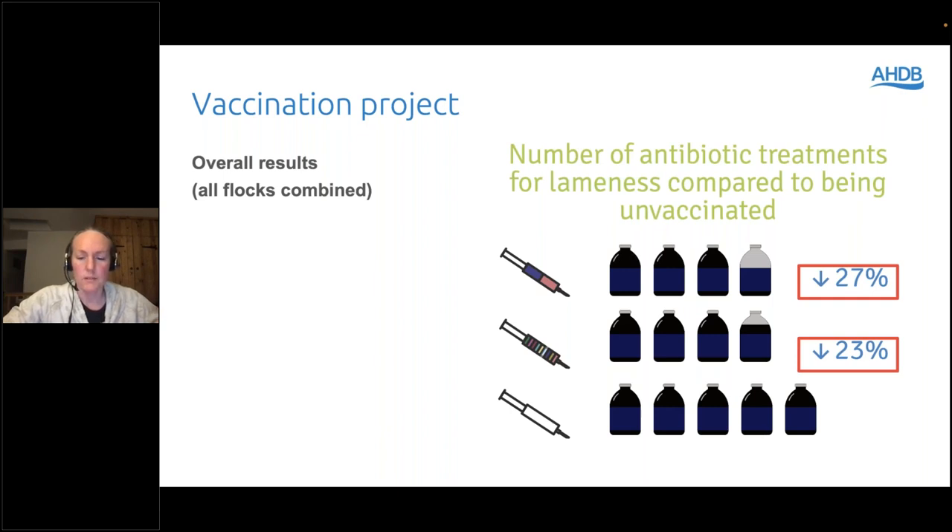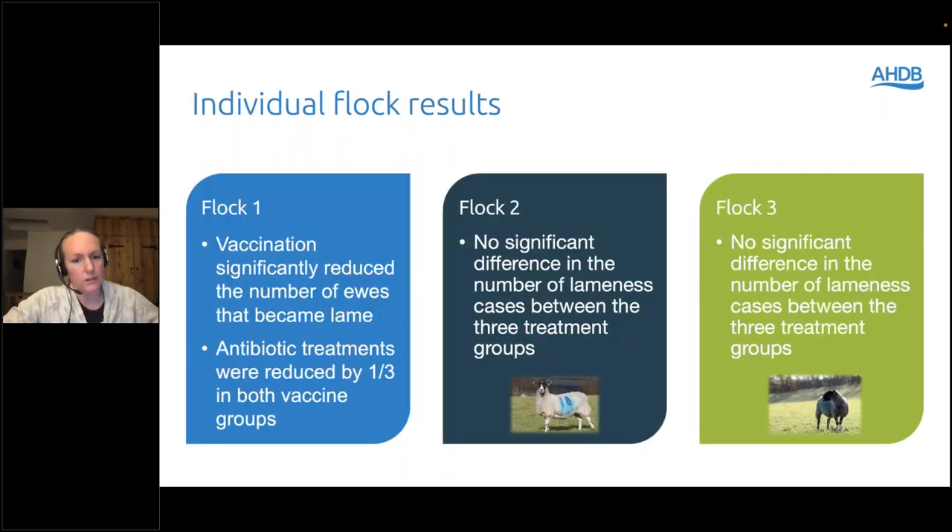When we look at the detail, we learn a bit more. In two of the three flocks I didn't see any difference between lameness or foot rot cases between the three treatment groups. A lot of the difference was happening in flock one, where vaccination was significantly reducing the number of ewes that became lame — noting that's ewes rather than cases — and antibiotic treatments were reduced by a whole third in both vaccine groups compared to unvaccinated.